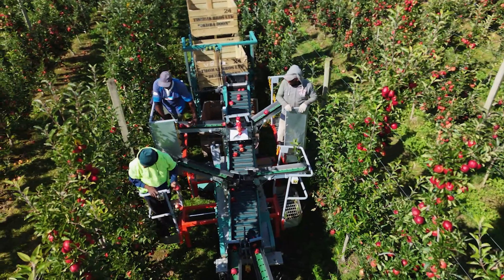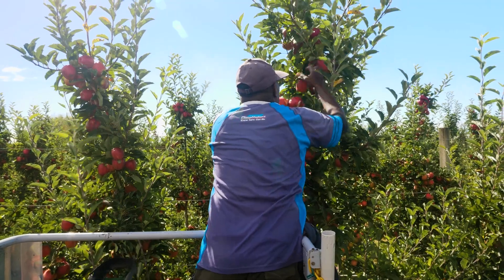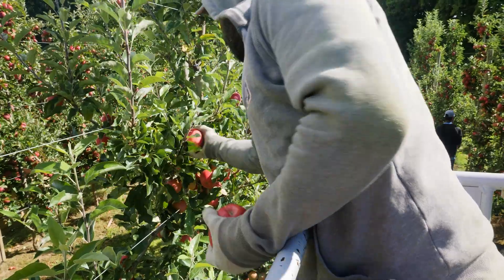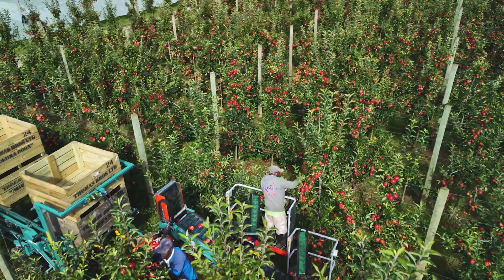You basically want a nice, open, easy canopy where you're taking a majority of the fruit to make the platforms work better. We started using the Techno fruit because we were concerned about our staffing, and the Techno fruit potentially opened up a larger staffing pool for us.